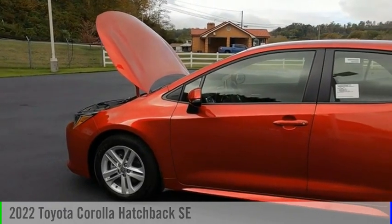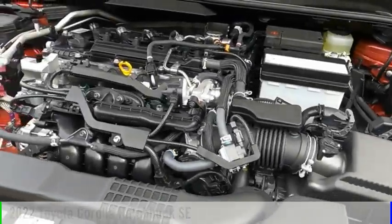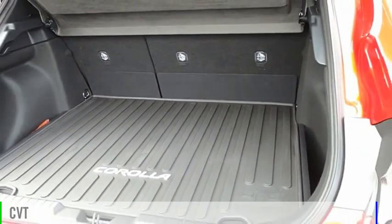Come test drive the 2022 Corolla Hatchback. This vehicle is powered by a front-wheel drive, four-cylinder, 2.0-liter engine, and comes with a continuously variable transmission.